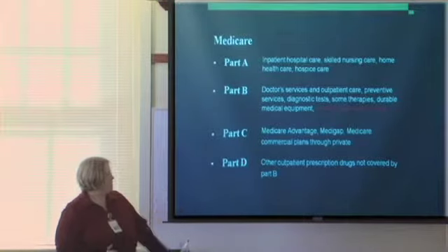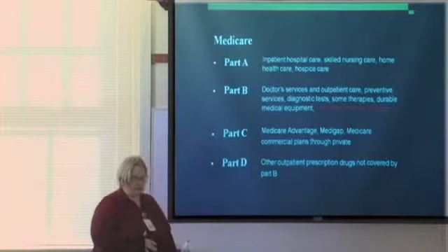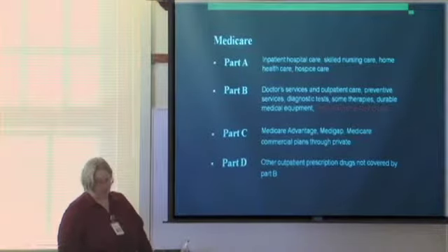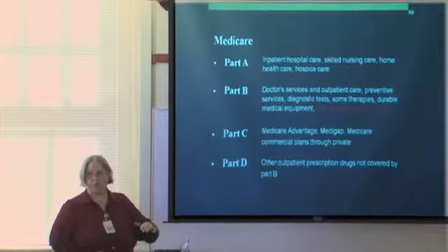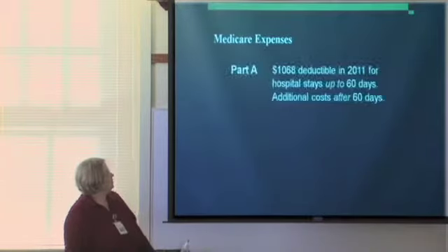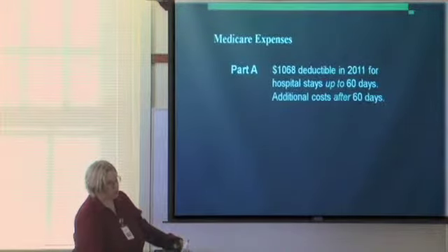Part D covers Medicare prescription drug plans for prescriptions that are not immunosuppressants — outpatient drugs like heart medication, cholesterol, antibiotics. You are not required to get Medicare Part D if your commercial insurance plan has a prescription benefit equal to or better than what Medicare Part D offers. However, you can end up paying more on Medicare Part D if you don't elect it when you originally get Medicare.